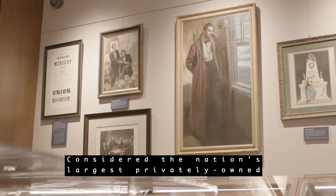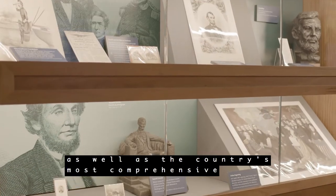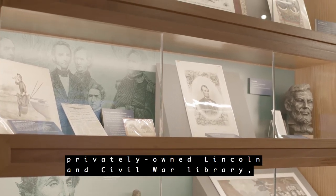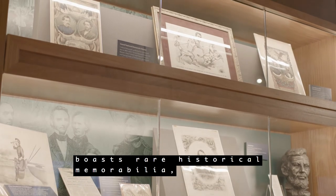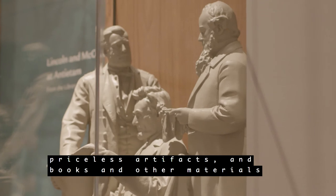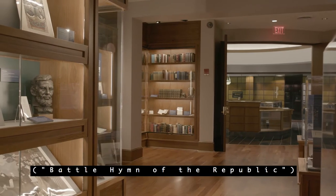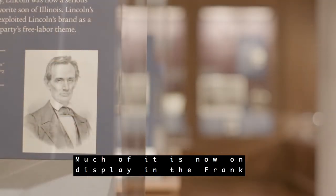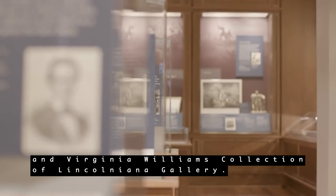Considered the nation's largest privately owned holding of Lincoln research and display material, as well as the country's most comprehensive privately owned Lincoln and Civil War library, the Frank J. and Virginia Williams Collection boasts rare historical memorabilia, priceless artifacts, and books and other materials published over a span of 150 years. The collection is valued at nearly $3 million. Much of it is now on display in the Frank and Virginia Williams Collection of Lincolniana Gallery.